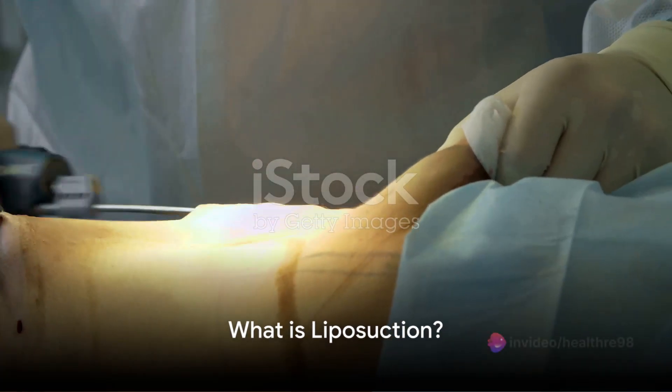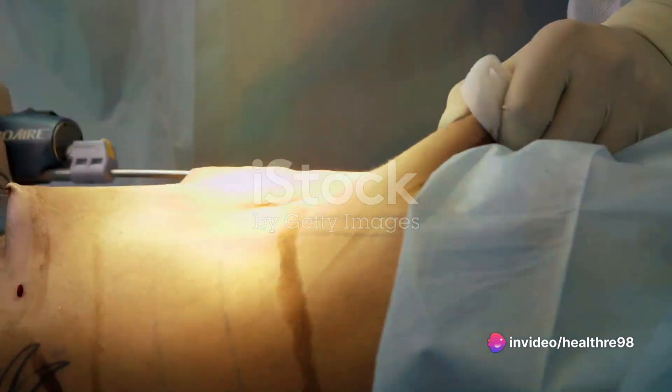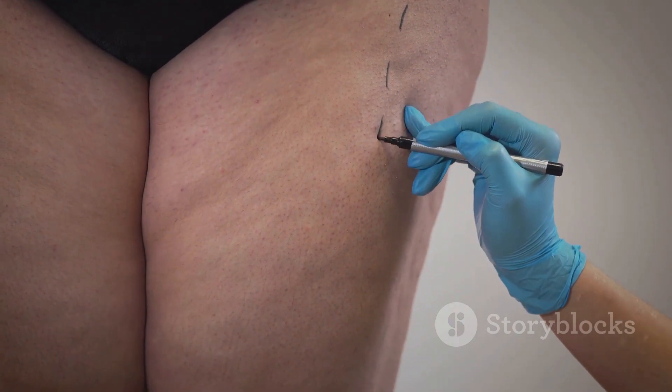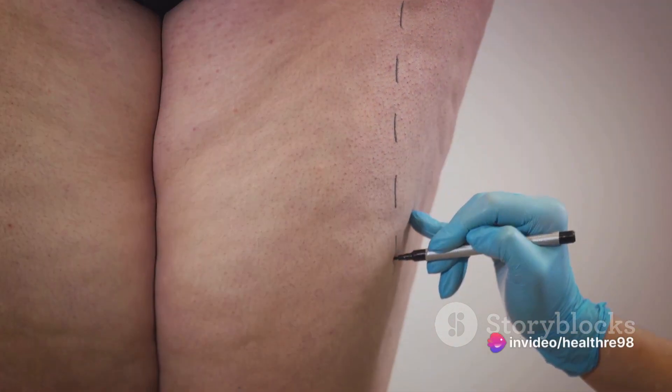Liposuction, often known as lipo or lipoplasty, is a surgical procedure designed to remove excess fat from various areas of the body. While it's not a weight loss solution, it can sculpt and contour specific areas that are resistant to diet and exercise.